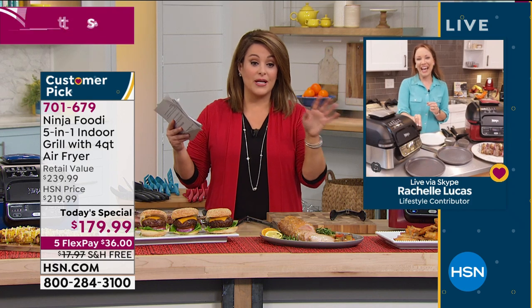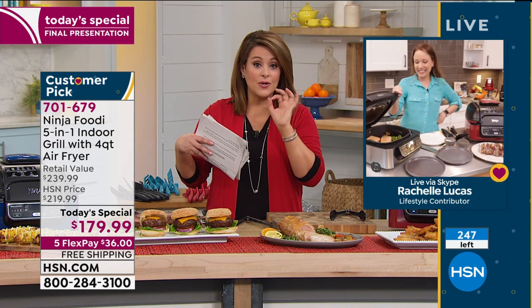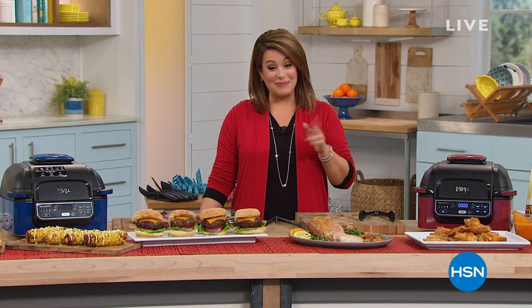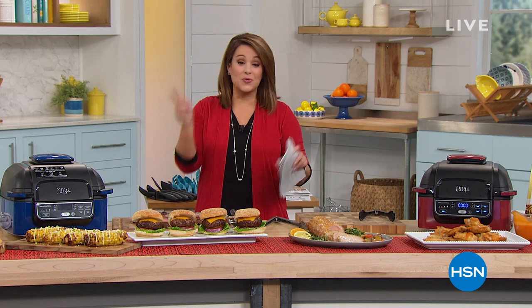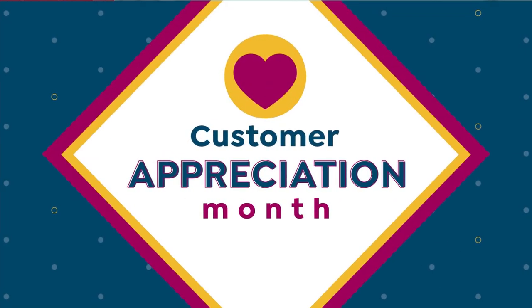We are out of time but the final count is 249 left - if you want it, you have got to be ordering right now. If you're looking at this as a gift, Mother's Day is around the corner and Father's Day is coming as well. It's a customer pick at 4.8 stars, item number 701-679. Don't forget to ask about that special cookbook as well.